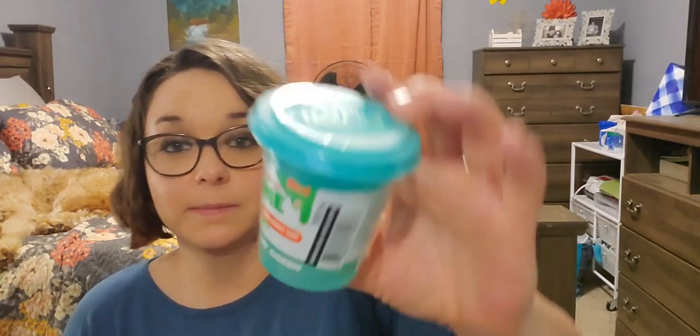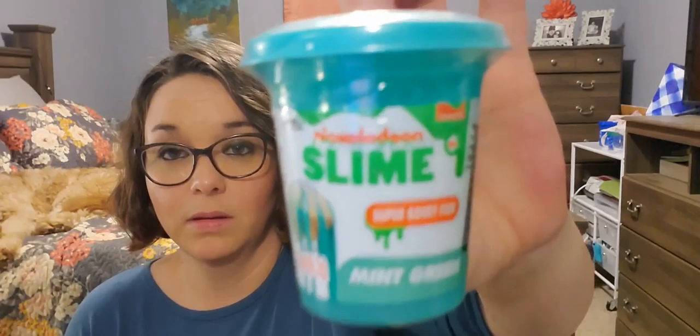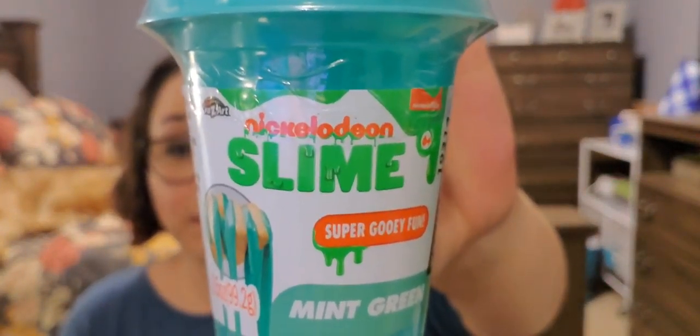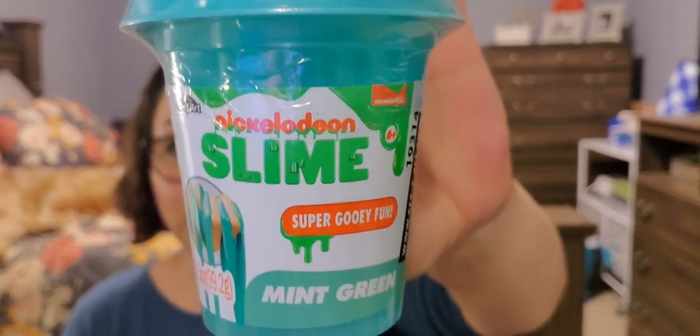Next I picked up this mint green Nickelodeon slime. I picked it up because I thought it was really pretty and my daughter loves slime anyway.